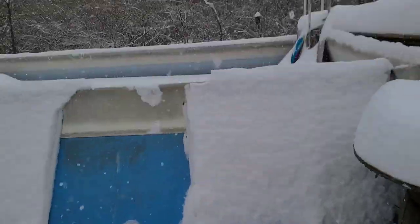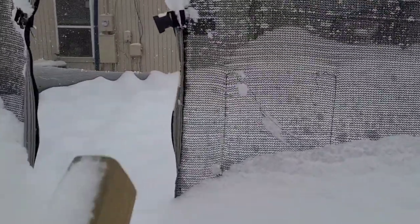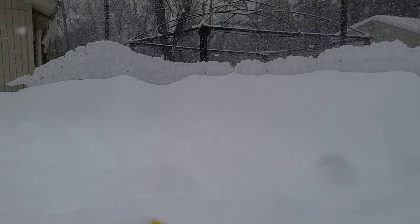We've got a pool full of snow! We are definitely going to have to get this off the trampoline. It's going to get close to the ground — look how tall it is up there!